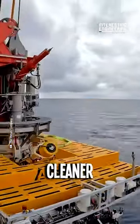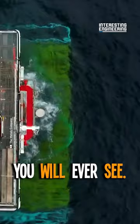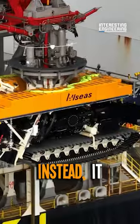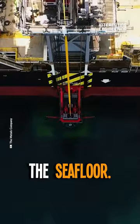This is the largest vacuum cleaner you will ever see. But you can't use it in your home. Instead, it vacuums rocks on the sea floor.